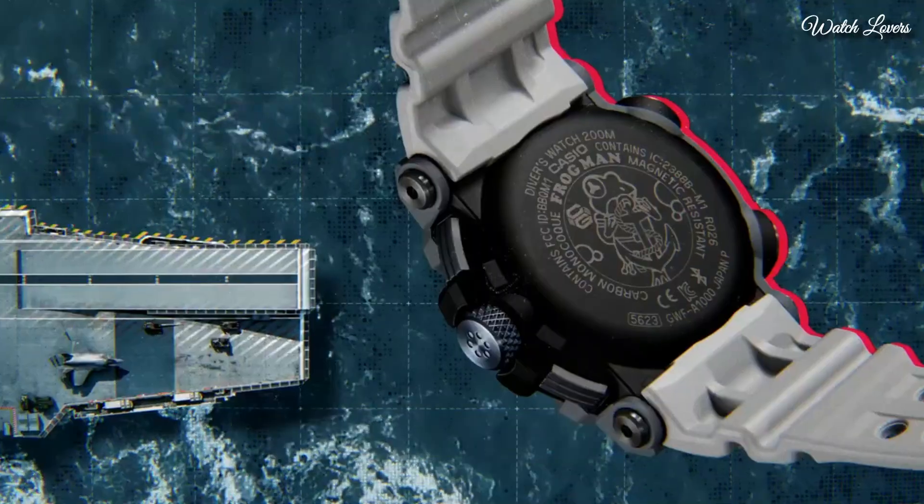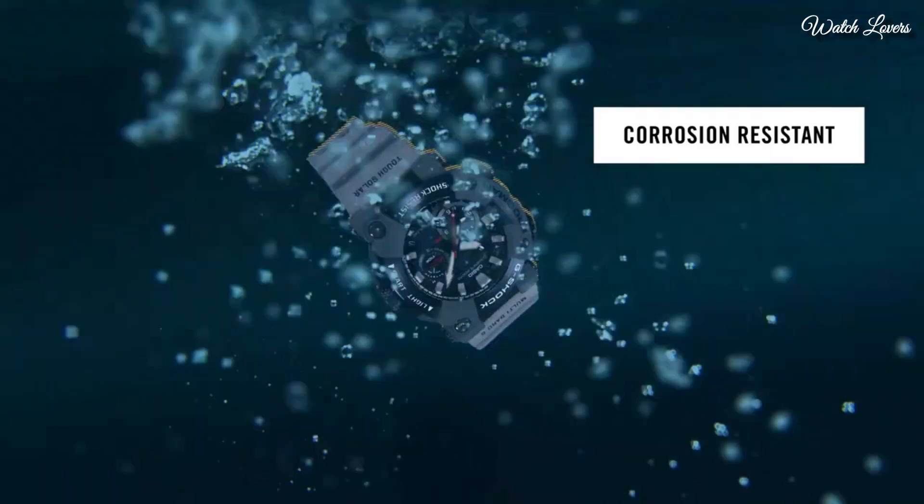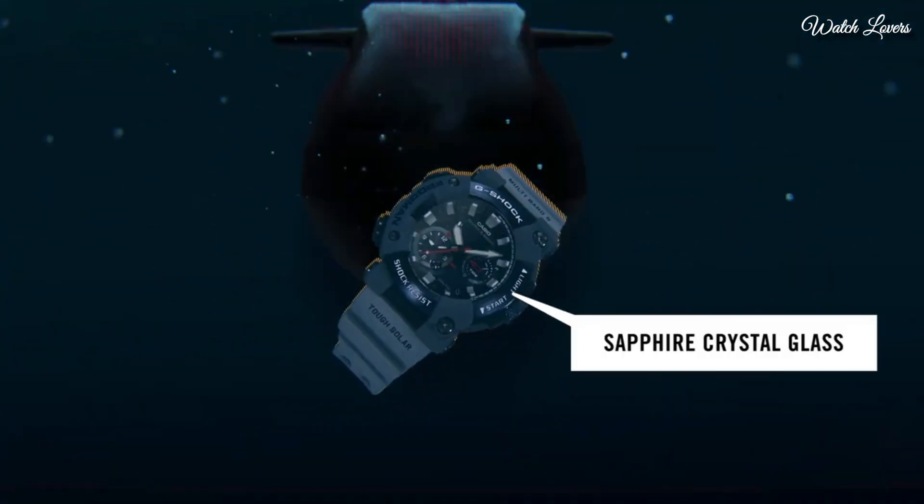This timepiece has sapphire anti-reflection coating glass, polymer band, band color gray, and 200m water resistance.